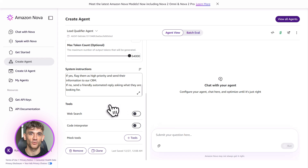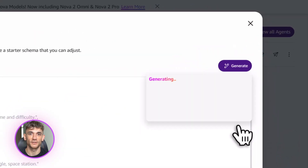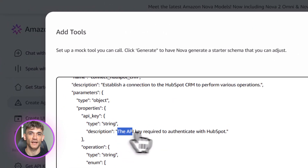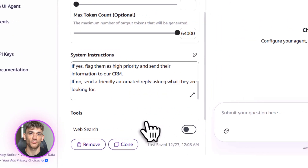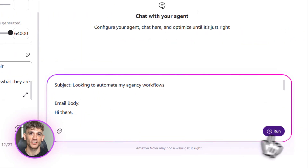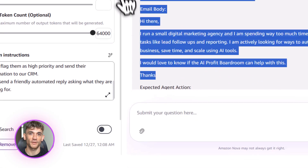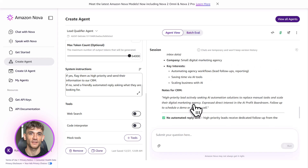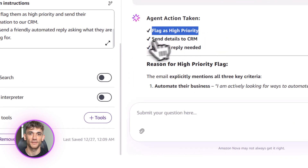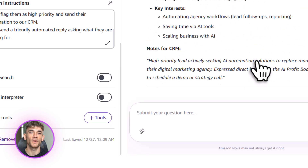You can also fine-tune these models. Let's say you have a specific writing style or a specific way you talk to customers — you can train Nova on your data so it sounds exactly like you. This is called distillation. You can also use RAG, which stands for Retrieval Augmented Generation — that's where you connect Nova to a database of your own information so when it answers questions, it pulls from your knowledge base instead of making stuff up. This is huge for accuracy. You can also stack these tools together: use Nova Act to scrape competitor data, feed that into Nova 2 Pro to analyze it, then use Nova 2 Lite to write a report. That's three tools working together to automate an entire workflow — and you didn't write a single line of code.